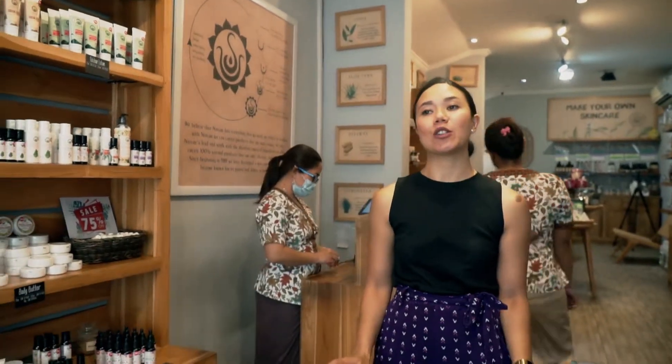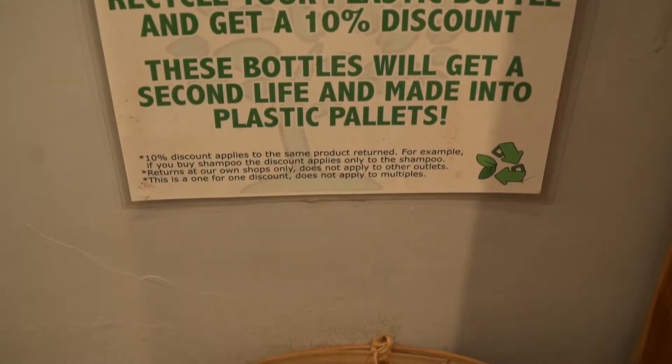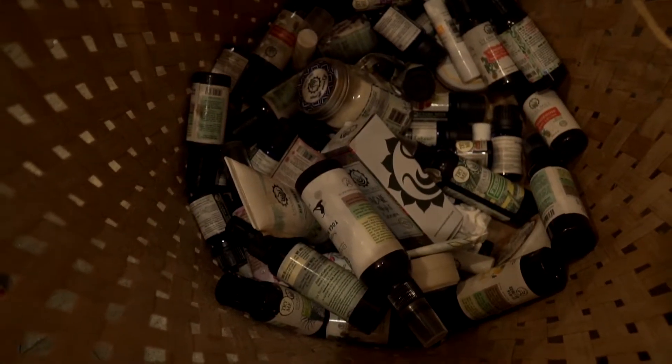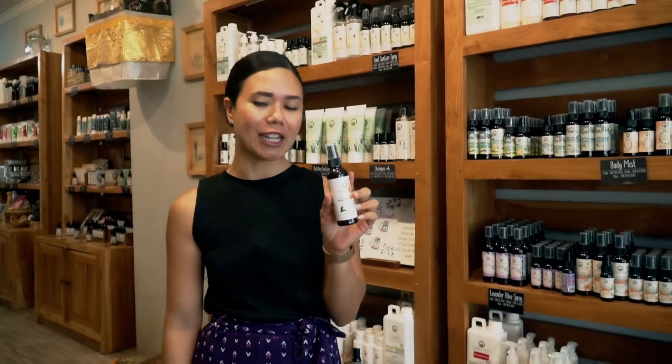Welcome to the Gotama shop! Let me show you some plastic-saving solutions that we have in our stores. This is our recycling bin. Here's how it works: I brought my super duper yoga mat spray, I drop it in there, and then I get a new one to replace it.